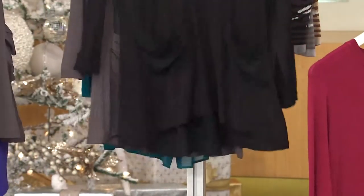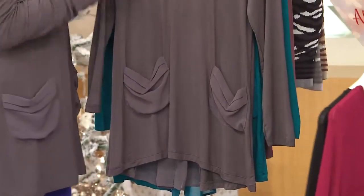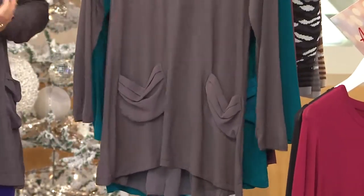Here's your burgundy. We also have it in black, which is really, really a must-have because it's this take on tuxedo dressing. And that black is so chic.